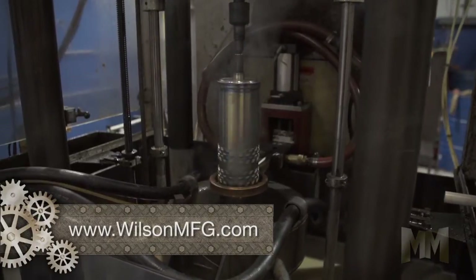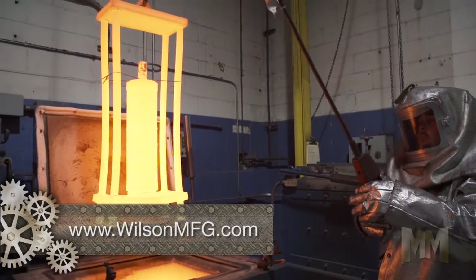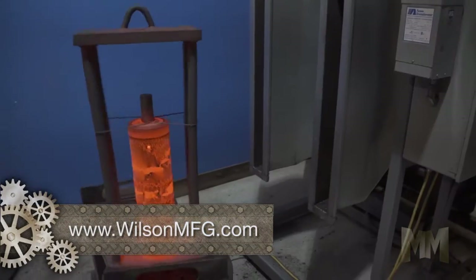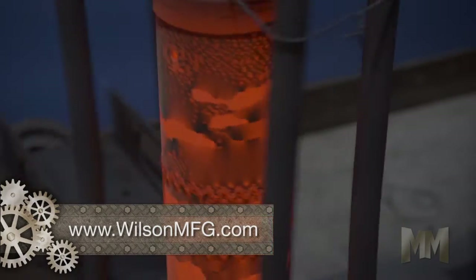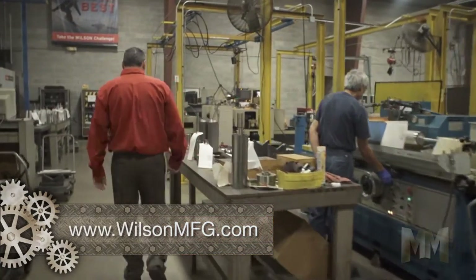Products undergo Wilson's proprietary hardening techniques along with cryogenic heat treating and specialty coatings for longer life. Wilson knows a tougher, more efficient tool means less downtime retooling and more time keeping up with printing demands.